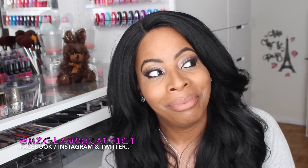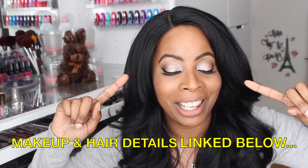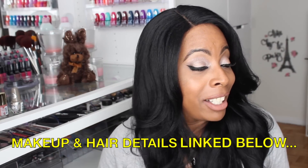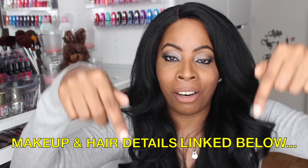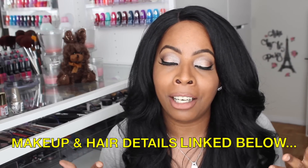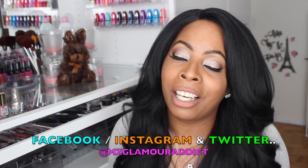That pretty much concludes the video! Thank you for taking the time to watch. If you're interested in my makeup look, check the description box below for the link to that beauty-on-a-budget eye look video. My hair is a lace front wig — that information is also in the description box. Make sure we stay socially connected — I'm on Facebook, Instagram, and Twitter with more beauty alerts and fab beauty-on-a-budget finds just like what I showed you today.